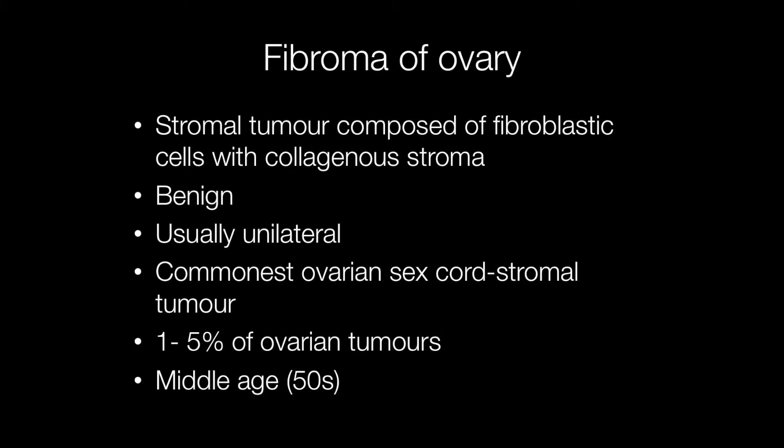Ovarian fibroma is a stromal tumour composed of fibroblastic cells with a collagenous stroma. They are benign, usually unilateral, and they are the commonest ovarian sex cord stromal tumour, accounting for between 1 and 5% of all ovarian tumours. They tend to occur in women in their 50s.